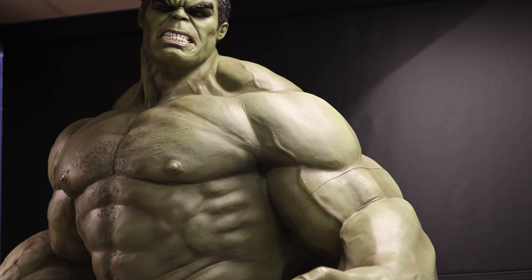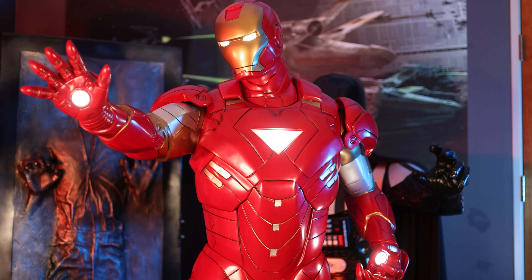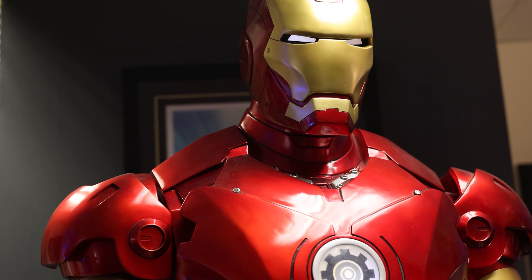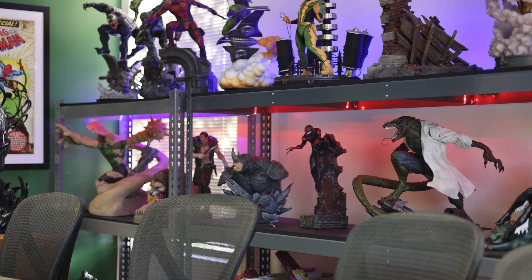We have a life-size Captain America, three life-size Iron Men — Iron Man's my absolute favorite character — two Darth Vaders, and the list goes on and on. Clients love coming into the office to see what's new and to take selfies.